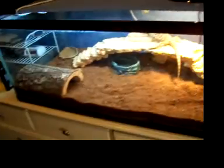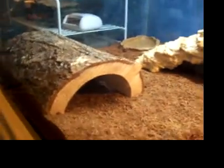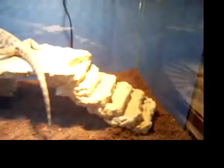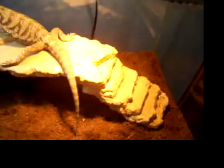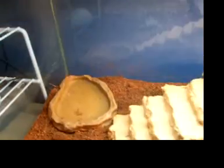It's a 40-gallon breeder. The substrate is coconut husk, and she's got a little log hide. Then she's on a thing I made — it's foam, and I just grind it over and seal it. She's also got a water dish and a food dish over there.